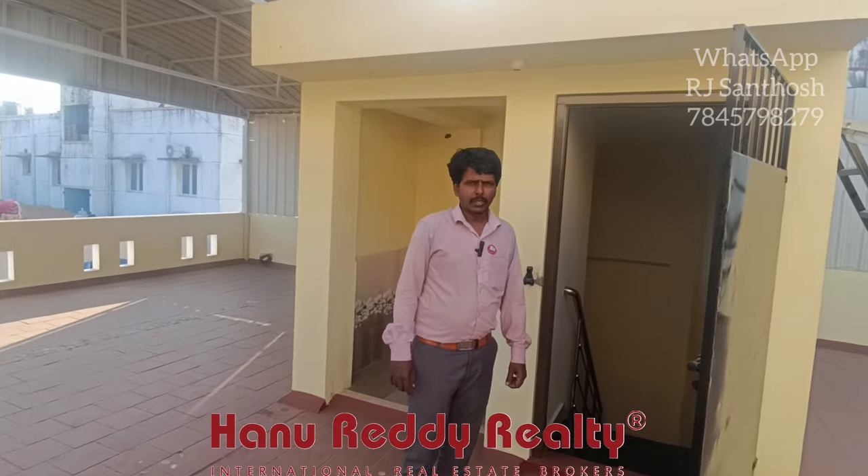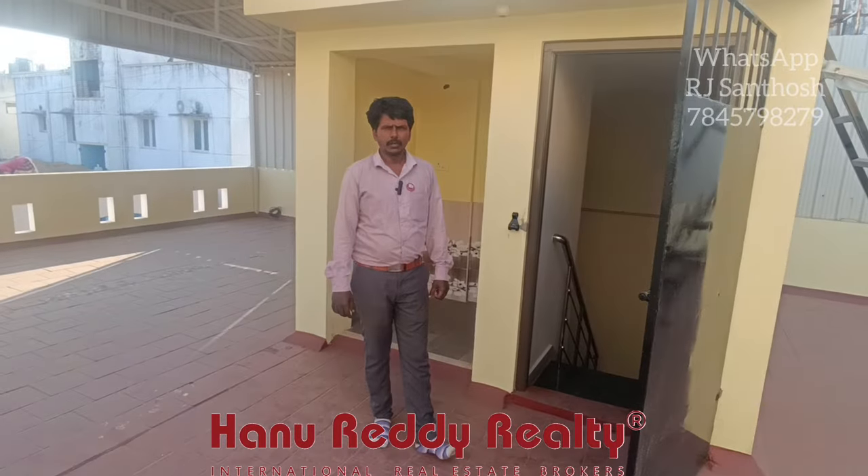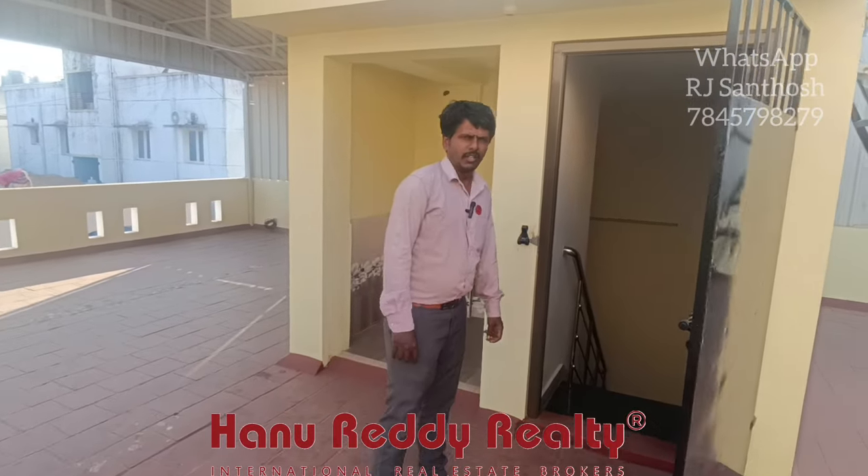If you have a site visit, you can do the property. It has a description and contact. You can subscribe. Thank you.